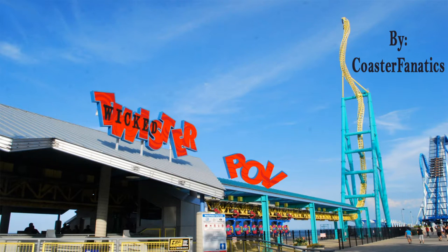Hey guys, what's up? It's Patrick of Coaster Fanatics and today I'm bringing you a pivot head POV of Wicked Twister, the Intimate Impulse Coaster at Cedar Point.